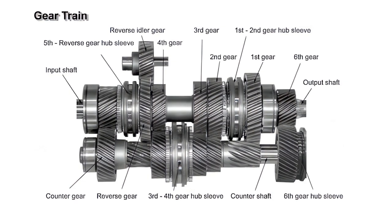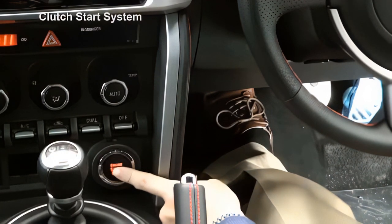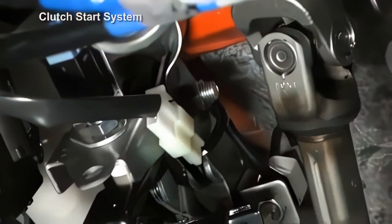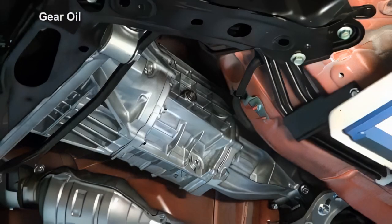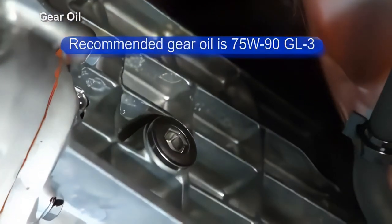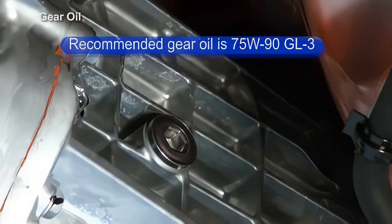The synchronization mechanism uses triple cones from 1st to 3rd gear and a single cone from 4th to 6th gear and for reverse. Models equipped with manual transmission use a clutch start system, in which the start operation is inhibited if the clutch pedal is not depressed. If the clutch pedal is depressed — clutch start switch on — the starter relay turns on and the starter activates. 75W90 GL-3 gear oil or an equivalent grade is recommended. As there is no dipstick, the oil level can be checked right after removing the filler plug. The gear oil lasts for the vehicle's lifetime and does not need to be replaced periodically, except in case of severe usage.